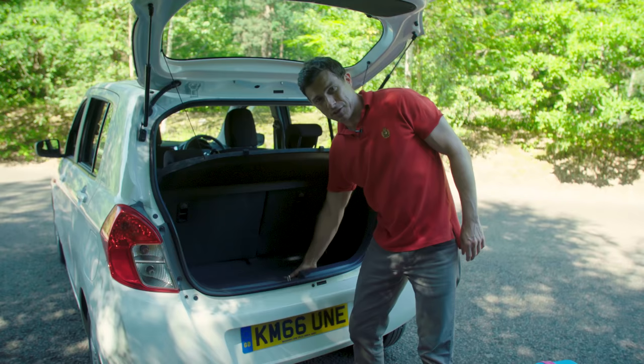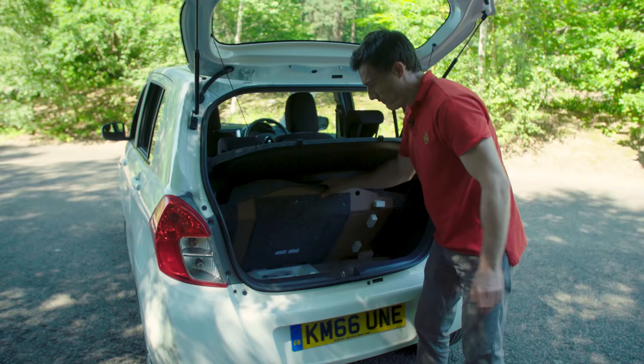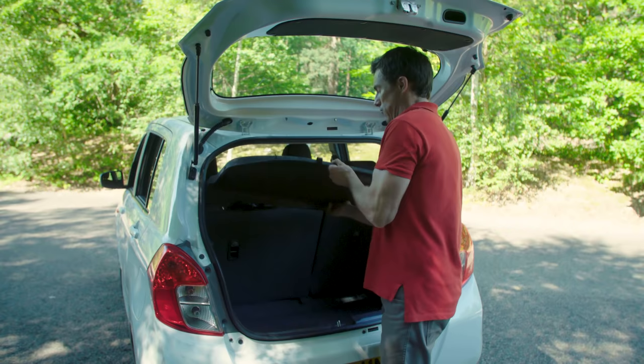There's not too much of a lip compared to some rival cars such as the Hyundai i10. Under the boot floor there's a tyre inflation kit and some extra space around that. But other than that, that's your boot pretty much taken care of — there's not really much else going on in there.